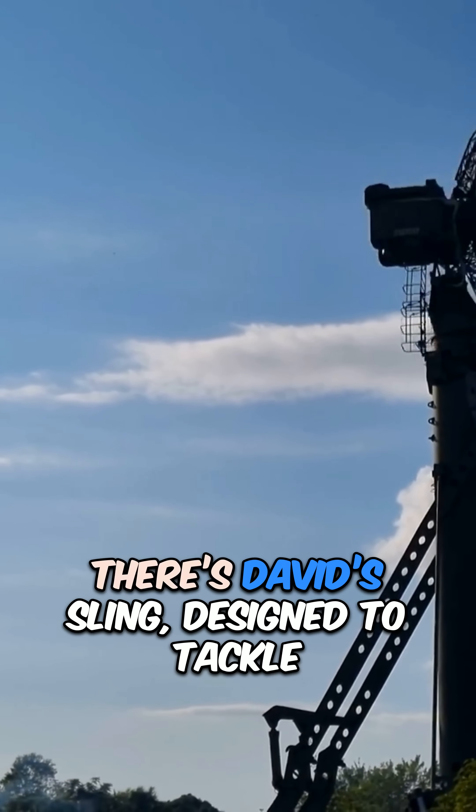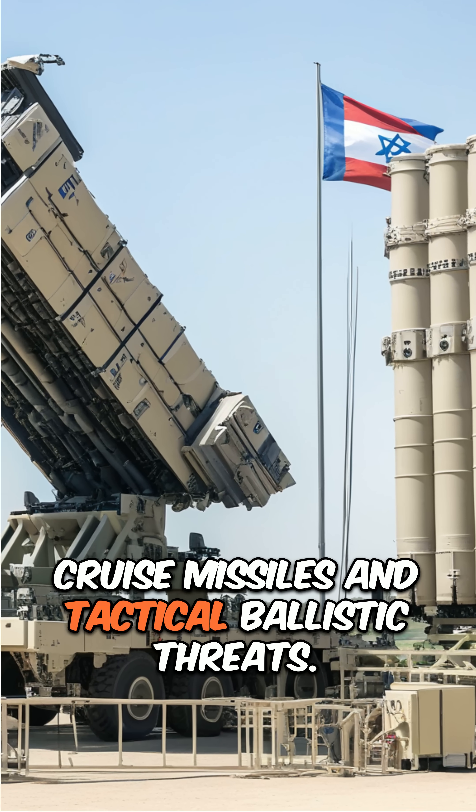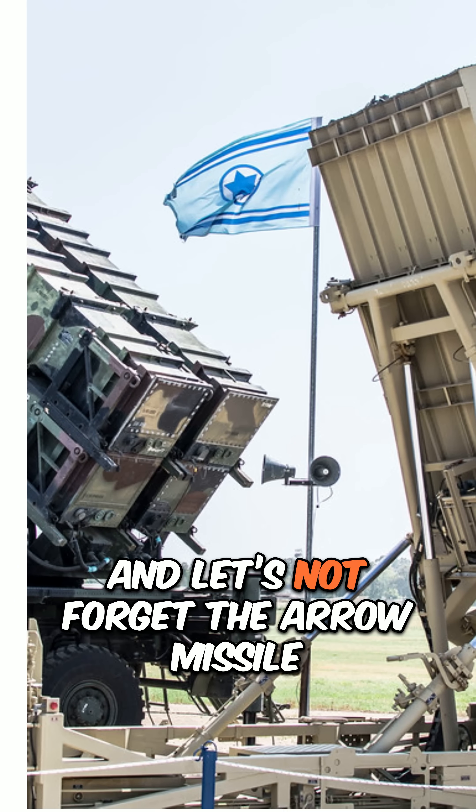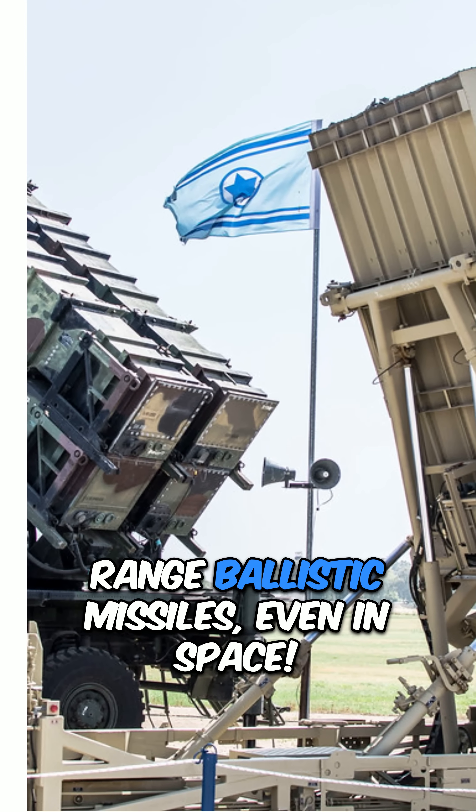For medium-to-long-range threats, there's David's Sling, designed to tackle cruise missiles and tactical ballistic threats. And the Arrow Missile Defense System can take out long-range ballistic missiles, even in space.